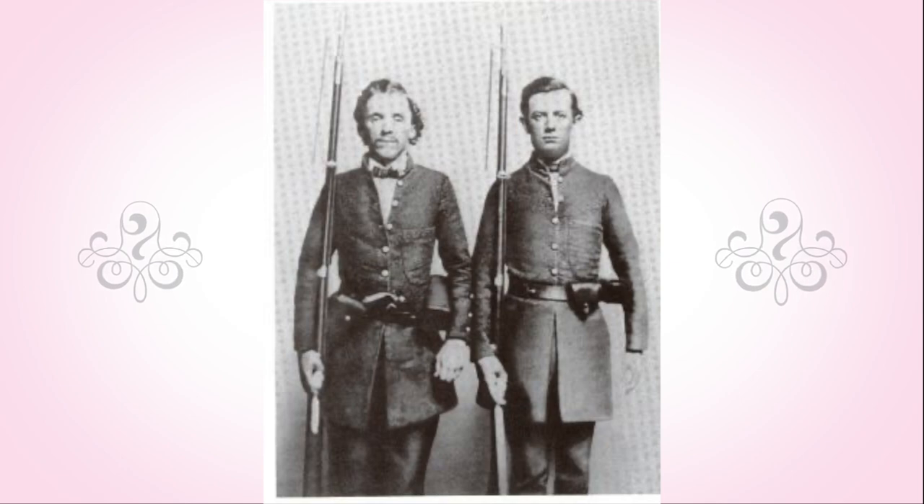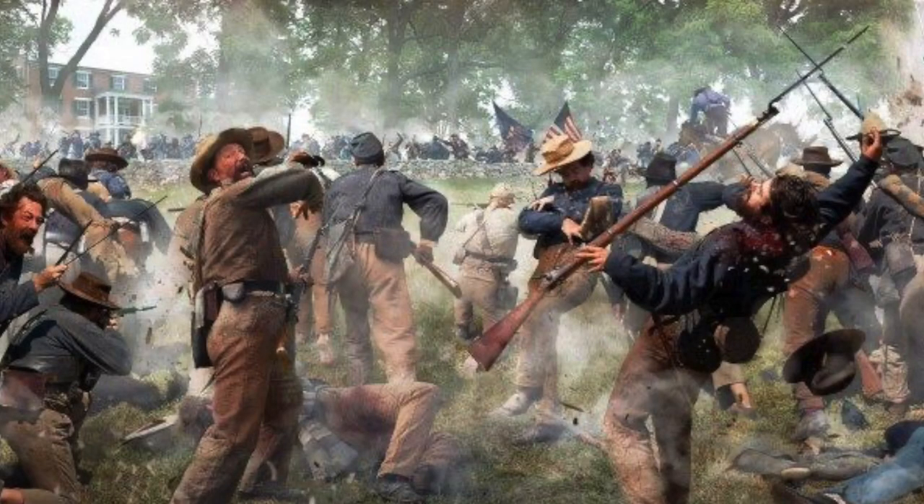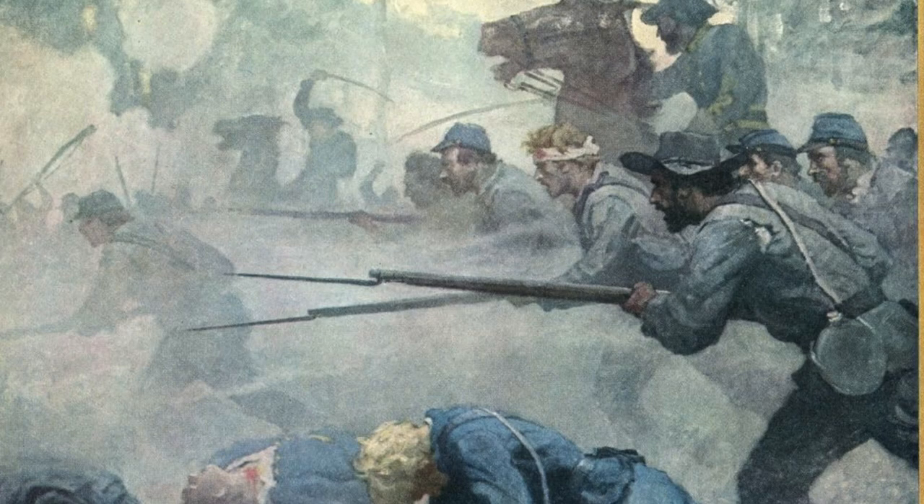The Confederate forces were able to cross the river with almost 1,300 men before they started the attack on the Union forces. They were held up by the Union pickets who contained the Confederates for a while as they called for reinforcements. Parts of the Union soldiers then broke and ran, allowing the Confederates the opportunity to surround the remaining Union forces.